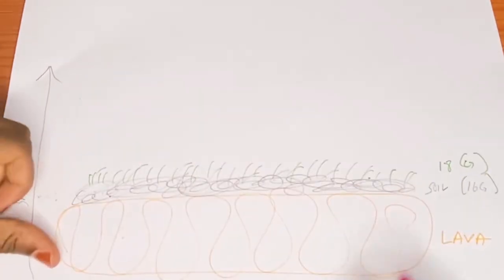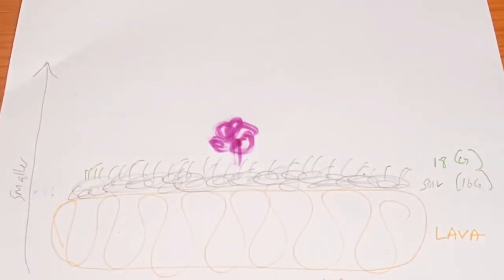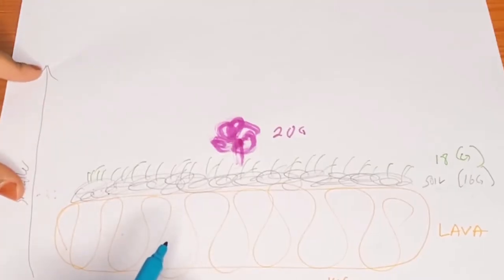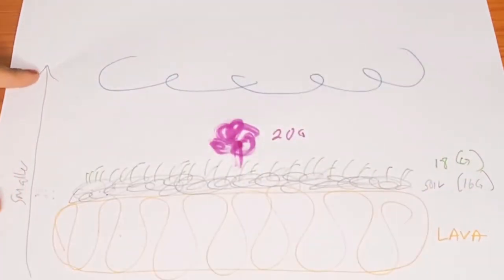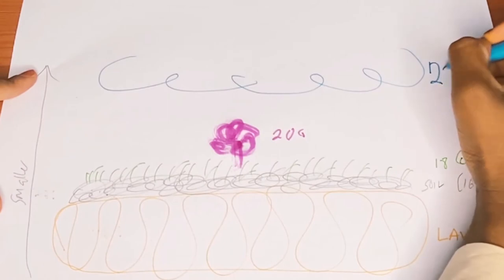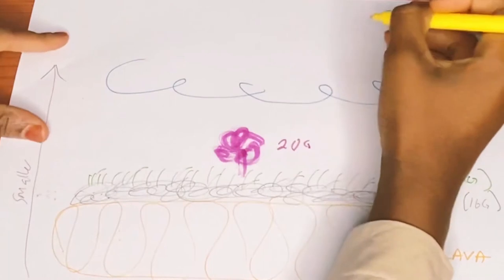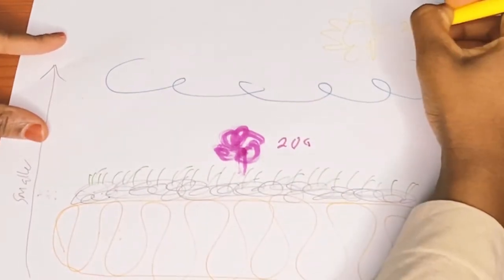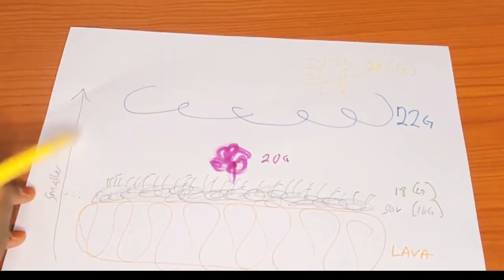Next we draw a little pink flower, signifying our size 20G cannula. Then our picture is almost complete — we draw the sky in blue, representing our 22G cannula, and lastly the sun in yellow, which is our 24G cannula. As you can see, the higher we go, the smaller it gets.